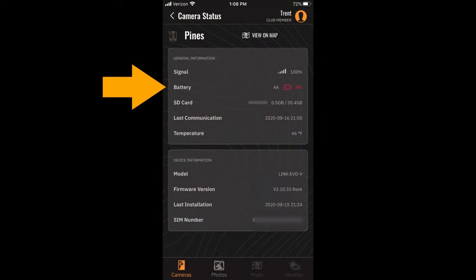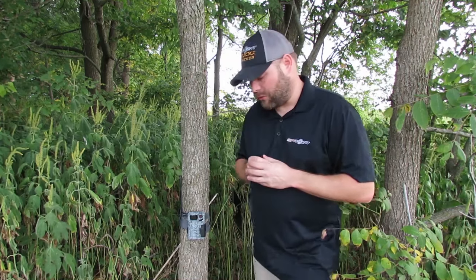The next thing to think about is battery status. Once the battery gets below 20%, battery drain can happen really quickly. With lithiums, it doesn't even need to get that low before drain really starts to show up. If your battery is low but not out, it's possible that between transfers those batteries have died and you need to get out to the field and replace them.